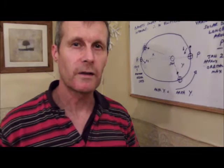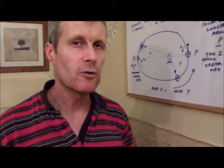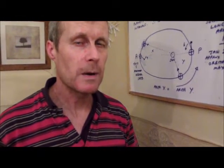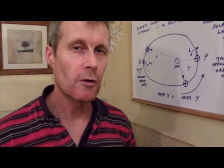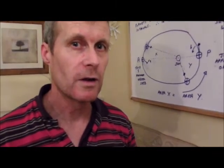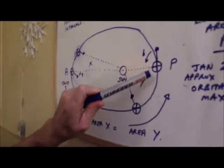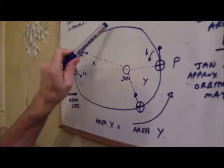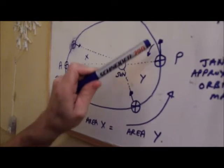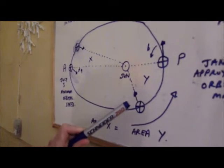The reason a sundial is not accurate just by reading the shadow is because of the motion of the Earth around the Sun. The Earth does not go around the Sun in a circular orbit; instead it traces out the shape of an ellipse. Here I've drawn a rough approximation of the Earth's orbit as an ellipse, going around anti-clockwise — one full orbit being one year.